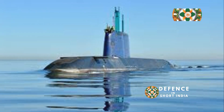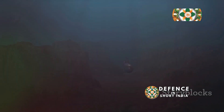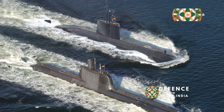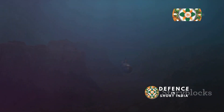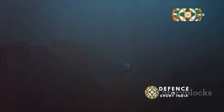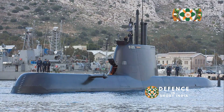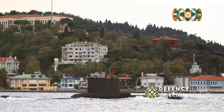Breathing underwater: the magic of AIP. Most submarines need to surface often — not the Type 214. Its secret weapon is the Air Independent Propulsion, or AIP, system. This technology allows the submarine to stay submerged for weeks. Think of it like a scuba tank for a submarine: it allows the vessel to breathe underwater without needing to surface for air.